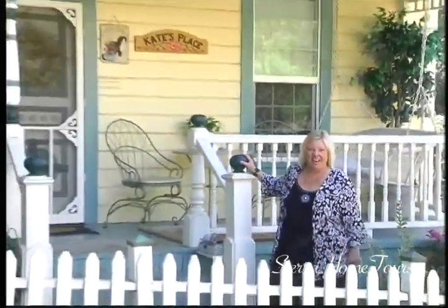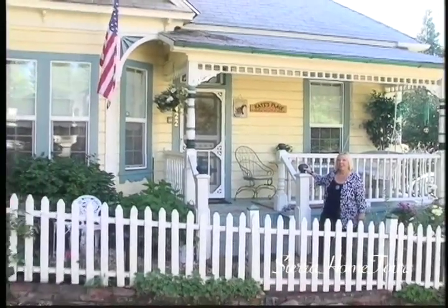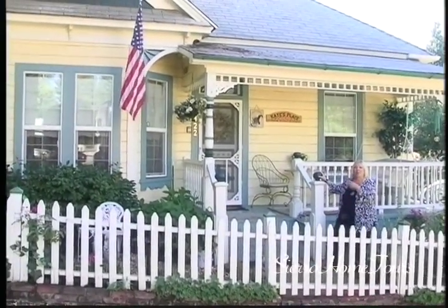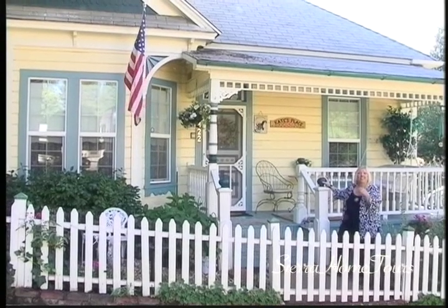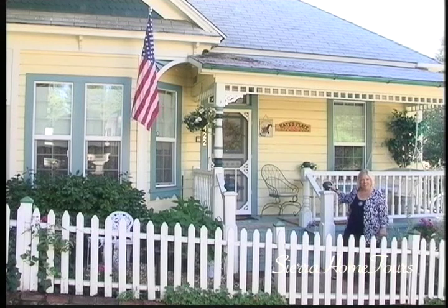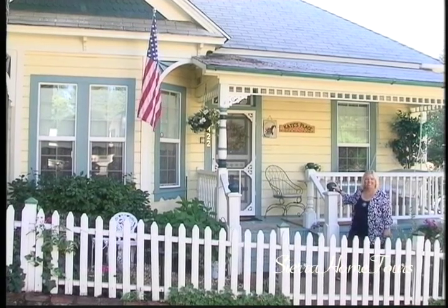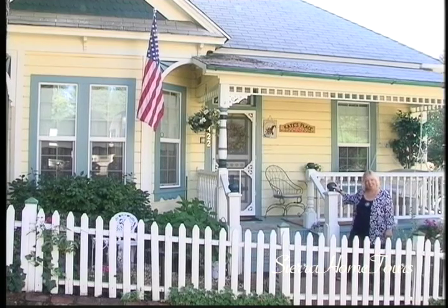Welcome to beautiful Grass Valley — one of the most historic towns in all of California. Here's a wonderful place that you can rent, and it's also one of the most historic Victorians we have here in Grass Valley. Let's go meet the owner and find out more about Kate's Place here in Grass Valley, California.